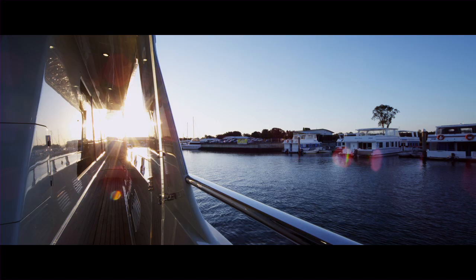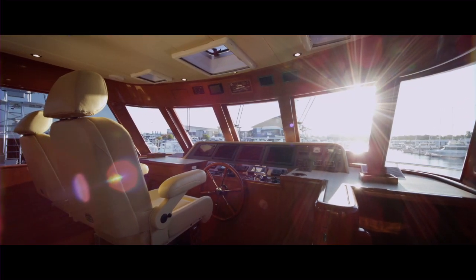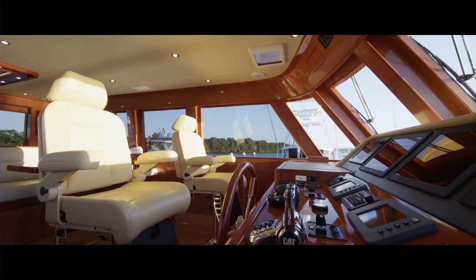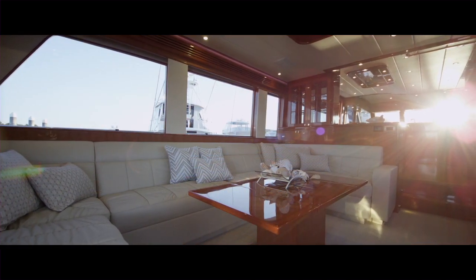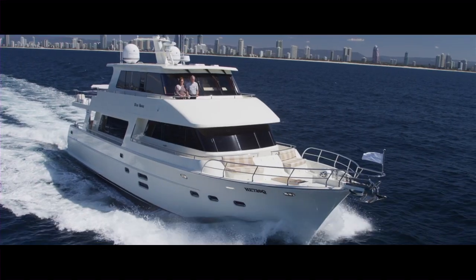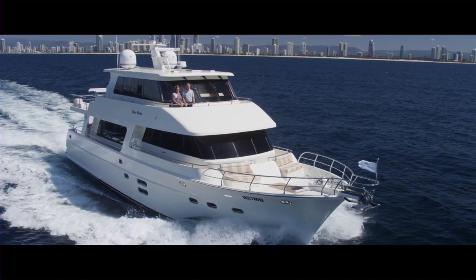Stepping inside the Hampton Endurance is like a home away from home. Soft LED lighting throughout, warm cherry wood timbers, woolen carpets — it's really comfortable, plenty of space. It's really designed for your Australian environment. Safety and security for your family. Easy to get around — the dual Portuguese bridge and the walk-around capability, it's the best view in town.